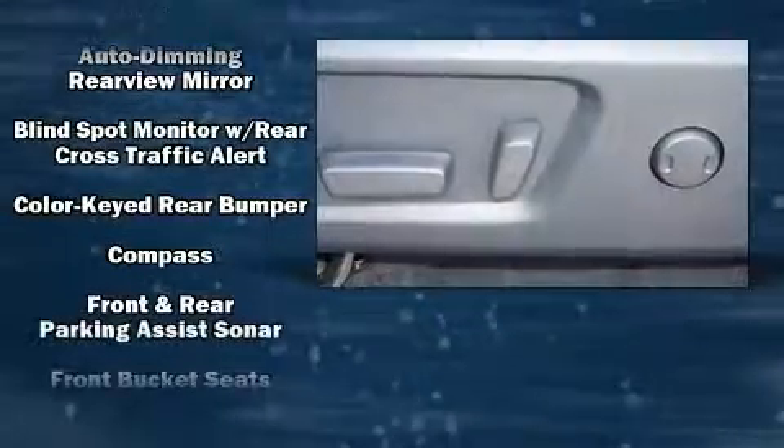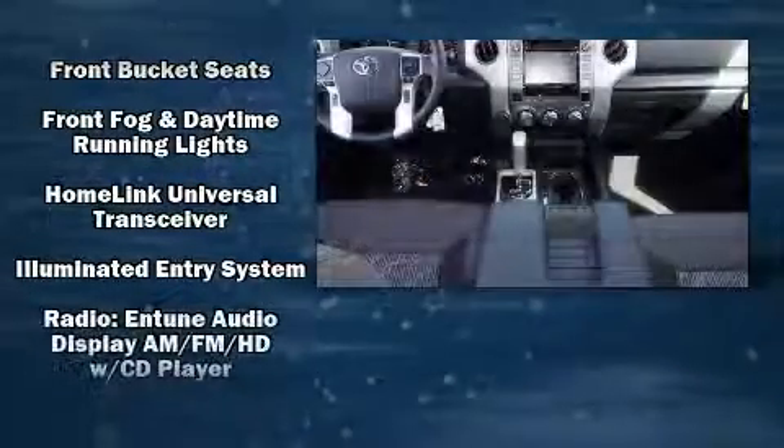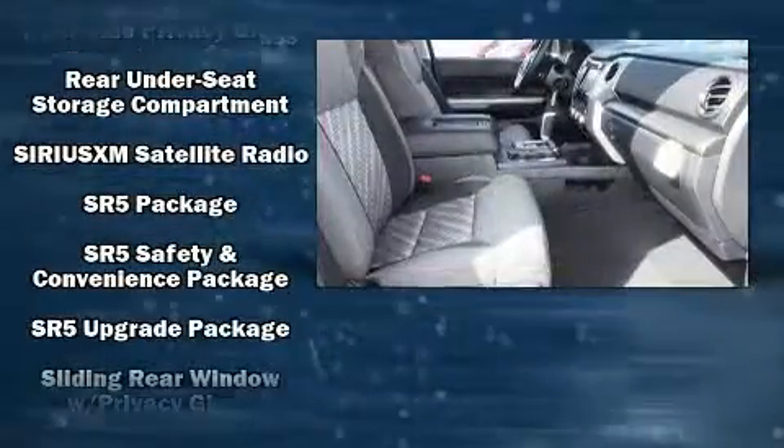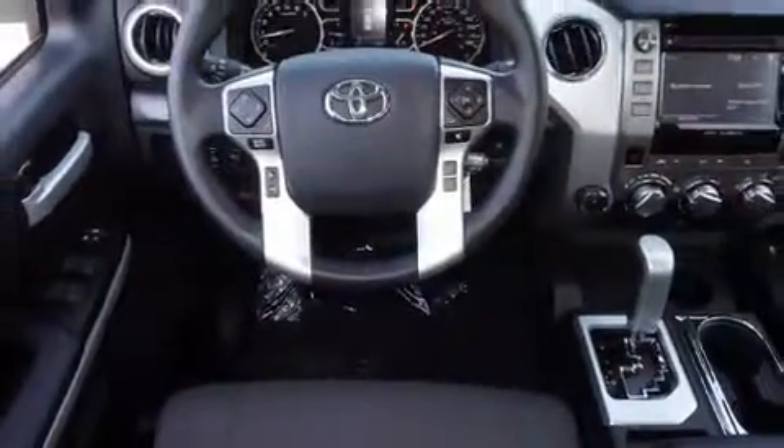Passengers are protected by various safety and security features including dual front impact airbags with occupant sensing airbag, head curtain airbags, traction control, brake assist, a security system, and four-wheel disc brakes with ABS.